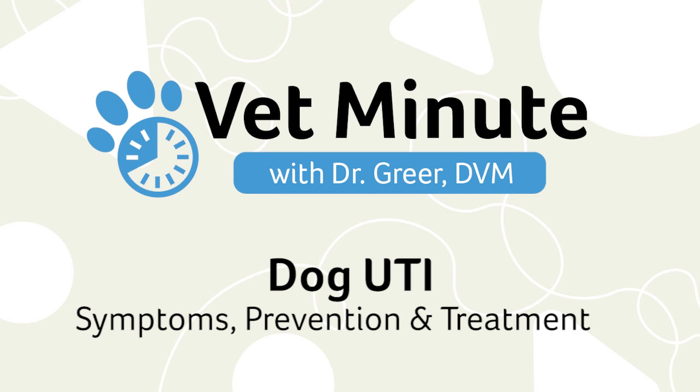We are talking about dog urinary tract infection and bladder infection in dogs. In this Vet Minute, Revival's Director of Veterinary Services, Dr. Marty Greer, talks about prevention and treatment of dog UTI. Dr. Greer, first, what is the difference between a dog UTI and a canine bladder infection?